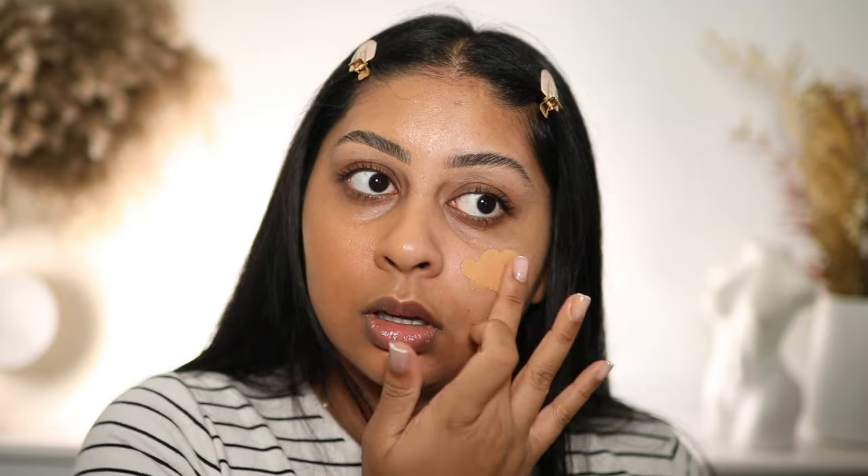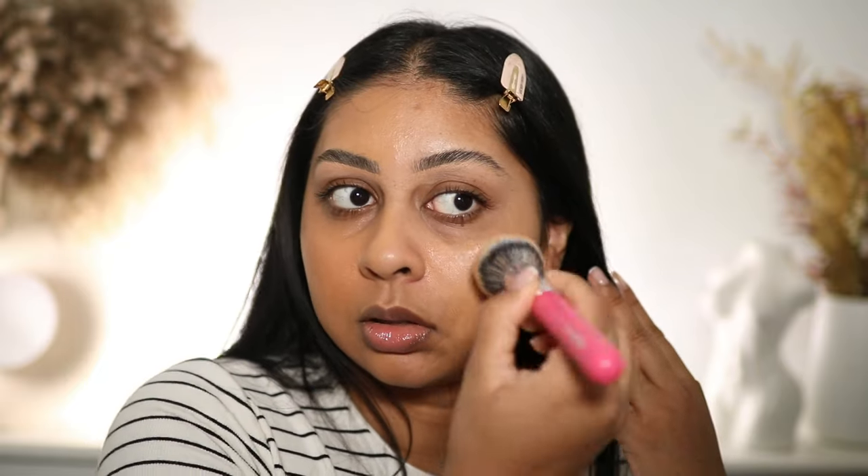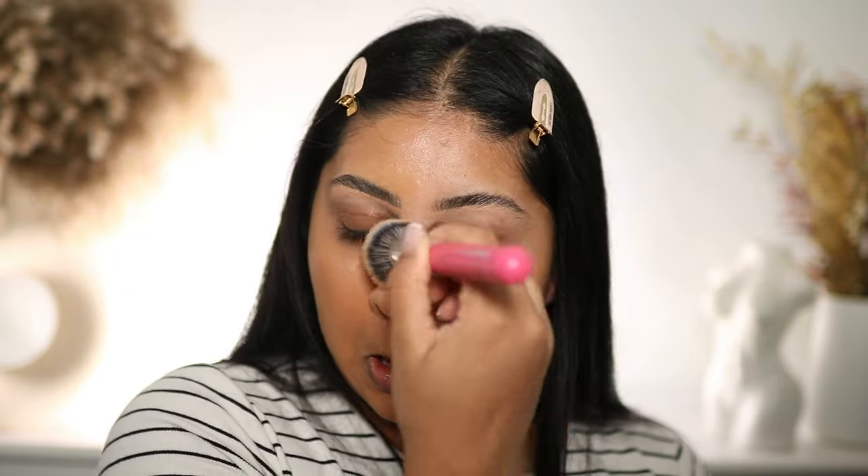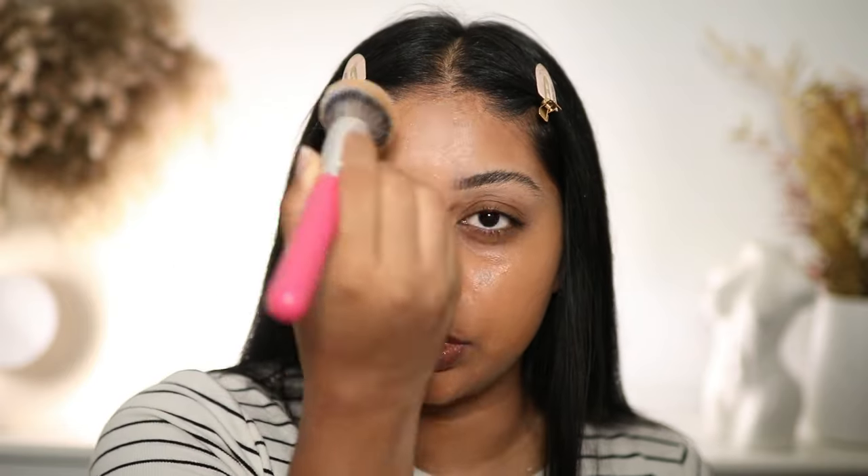It looks like skin, and I'm not mad at the finish. It evened out my skin, covered any scarring I have, and it's not doing anything weird — which is what we want. I'm just blending the other side; it blends over really nicely. I don't like to put too much foundation on my forehead. Can you see that little glow?